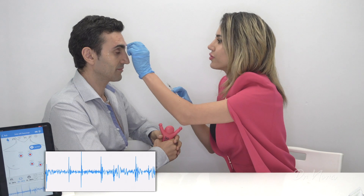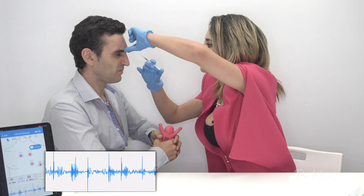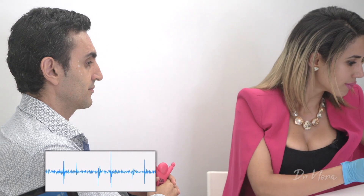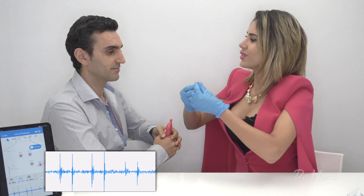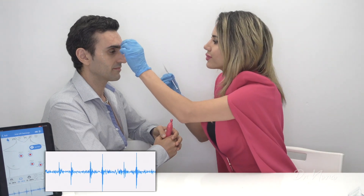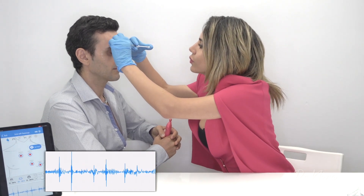Now it's time to get on with your frown. I want you to give me a big frown — angry face. That's it, well done. And relaxing. Sharp scratch now. Perfect. And again, a big frown and relaxing. Well done.